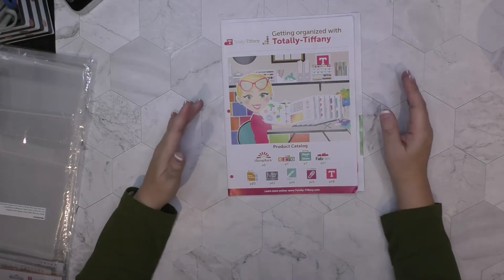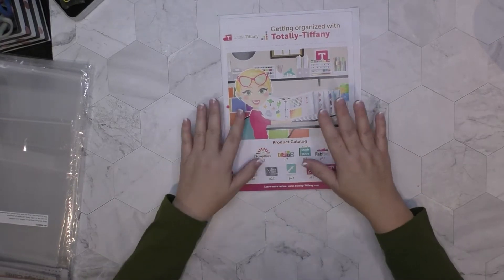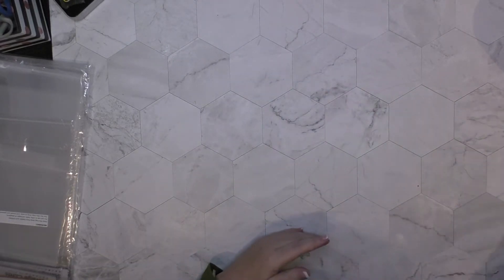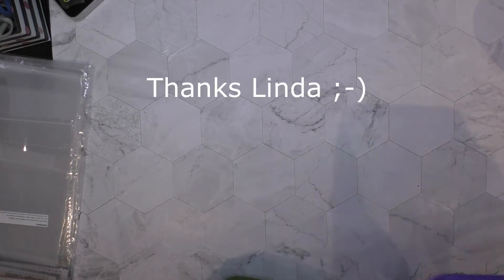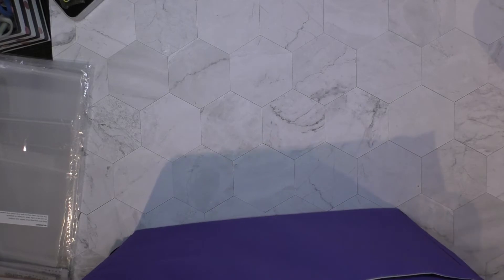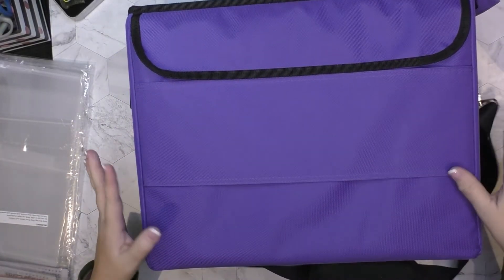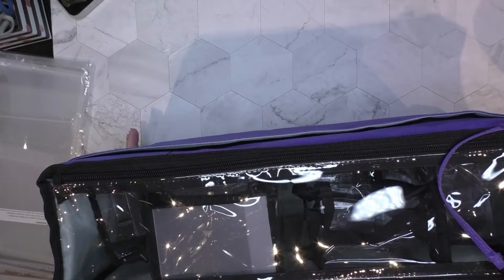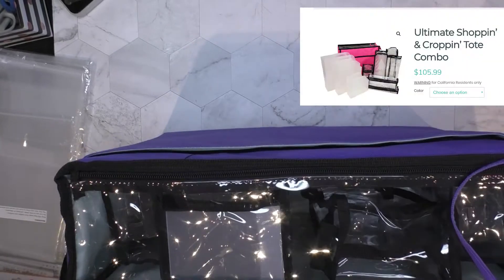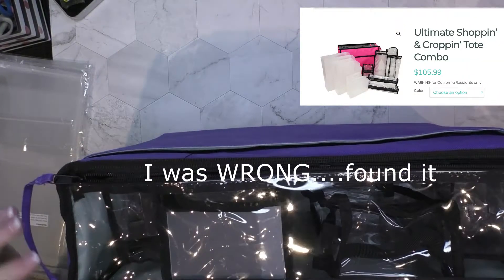She's doing a get organized challenge and I think it's recorded, so you could still go check out her videos — she's got great content. Who got me started was my friend Linda — shout out to you Linda! I had seen Totally Tiffany stuff before, like I have her cart, but I didn't have any of her organization tools. I love this tote — it can be a shoulder bag. I didn't see it in the catalog so I'm not sure if they still carry it, but I love it.